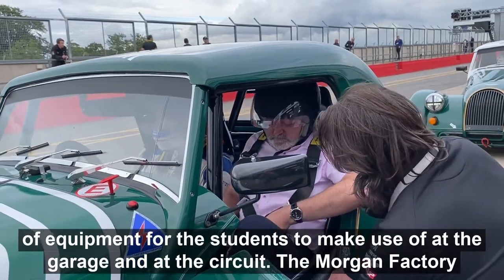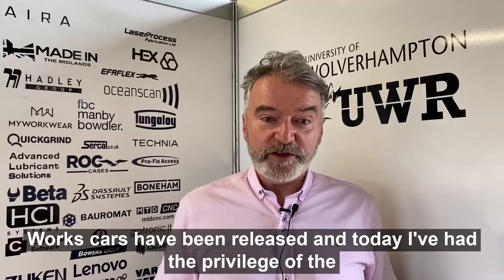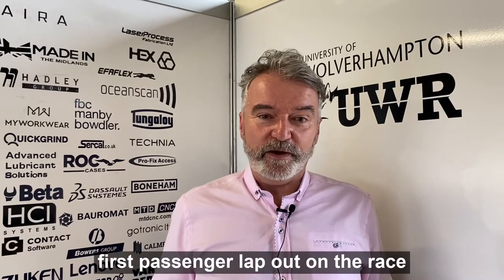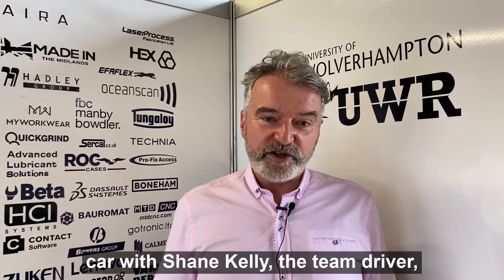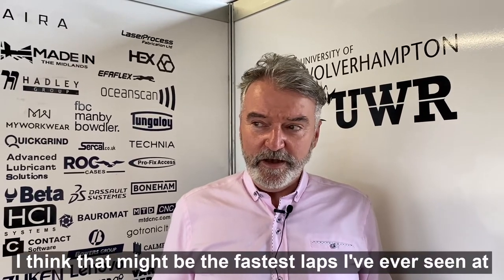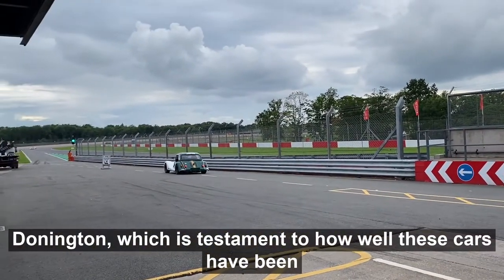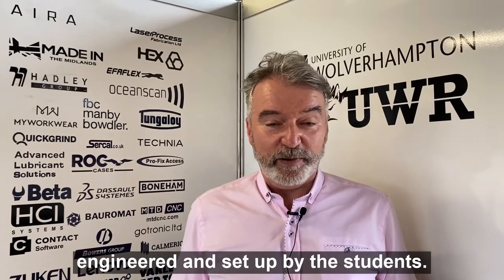The Morgan Factory Works cars have been released, and today I've had the privilege of the first passenger lap on the race car with Shane Kelly, the team driver, whizzing me around Donnington circuit here. I think that might be the fastest laps I've ever seen at Donnington, which is testament to how well these cars have been engineered and set up by the students.